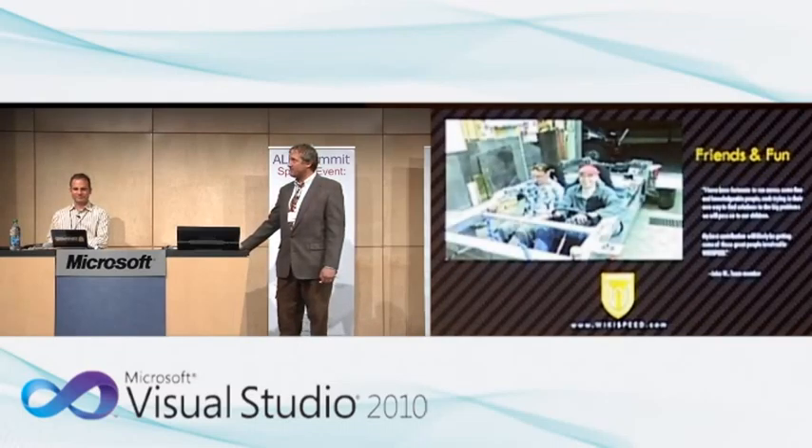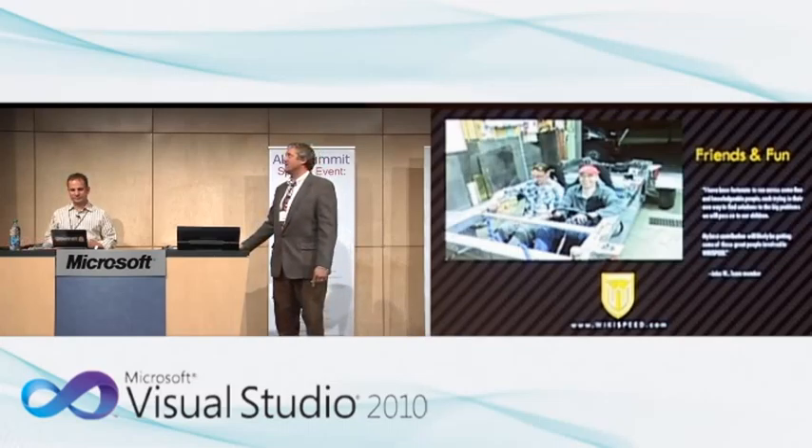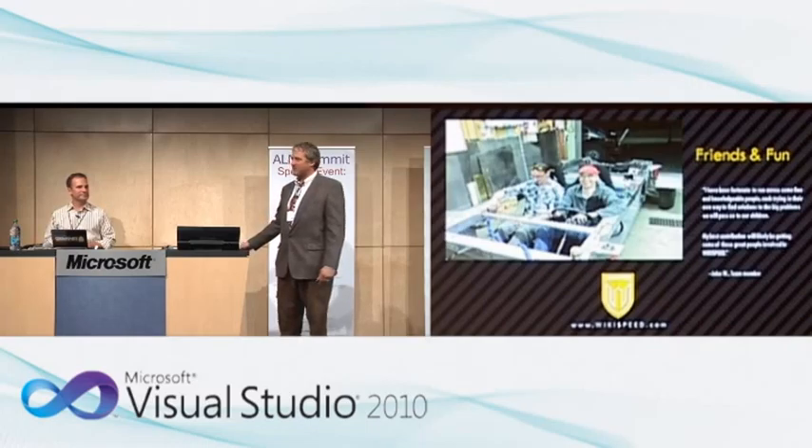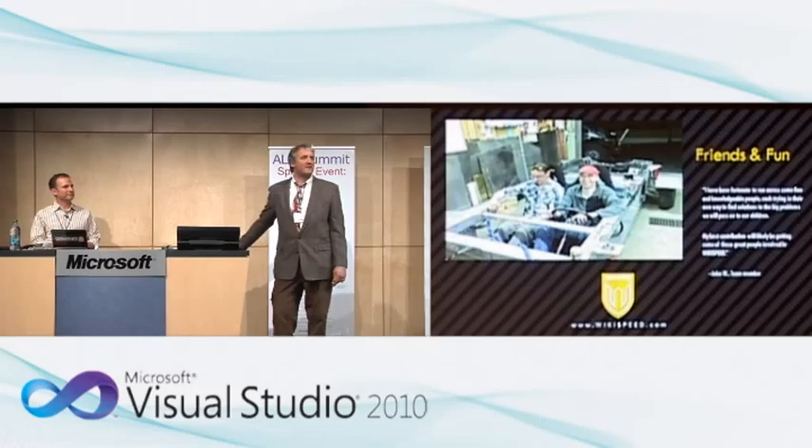I was trying to figure out a good way to sum this up, and just yesterday I came across an email from a brand new team member. When people join, they're asked to introduce themselves and share their interests. This guy said: 'I've been fortunate to run across some fine and knowledgeable people, each trying in their own way to find solutions to the big problems which we'll pass on to our children.' We are passing on some really big problems, and that creates a responsibility in us. If we can come up with a set of solutions and a culture that would support it, we're giving our children the keys — and we owe them those keys.